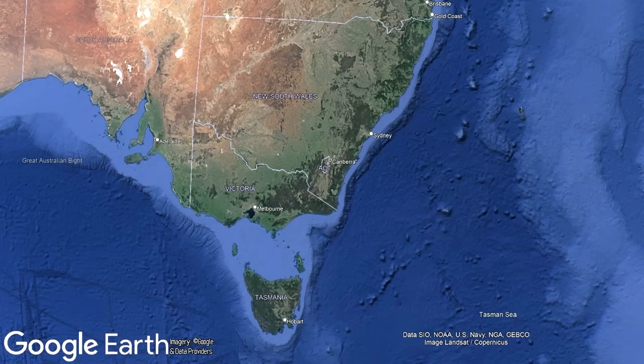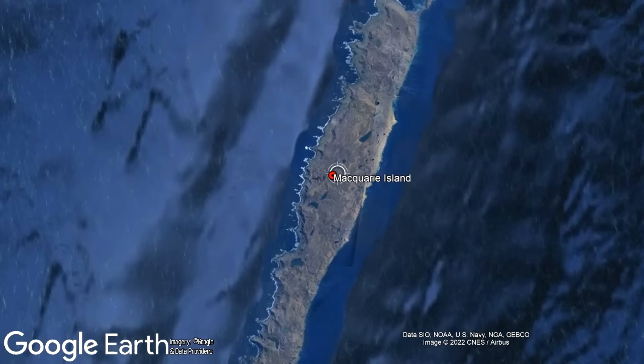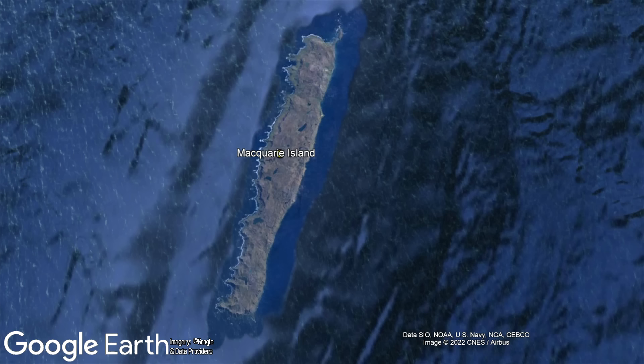For context, Macquarie Island, despite being closer to the South Island of New Zealand, is considered part of Tasmania, where it is 1,550 kilometers southeast of the city of Hobart. This island is more than five times as long as it is wide, and this fact can be credited to how it formed.